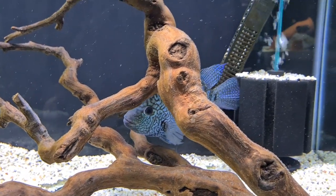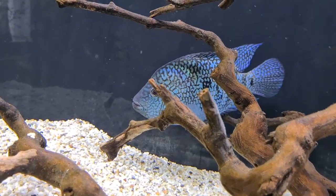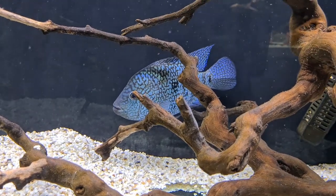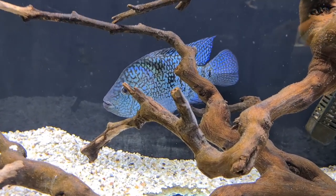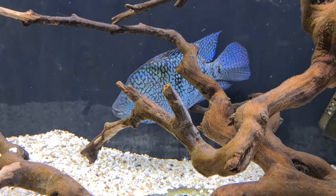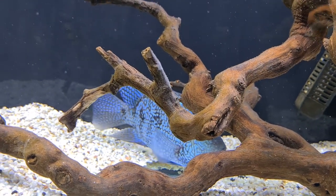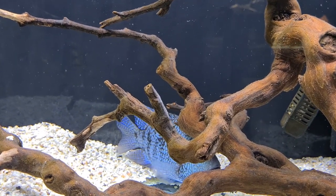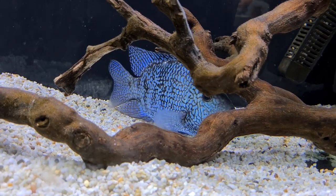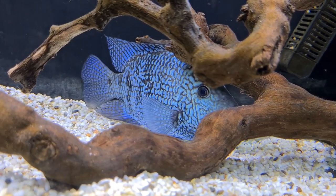I'll tell you why I'm doing this video: probably one of the most debated and most asked questions on my Instagram account is about this fish. If I ever post a picture of this carpenters, I will be corrected numerous times that it's a Texas, and I'll be asked what the difference between the two is. There are so many different questions and debates, so I thought I'd give my opinion on this.